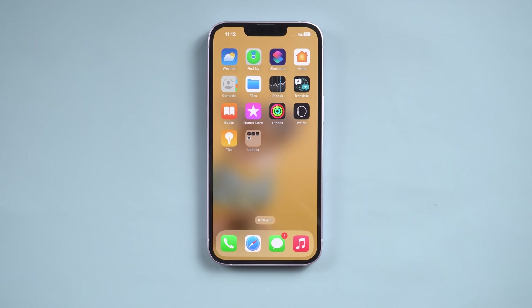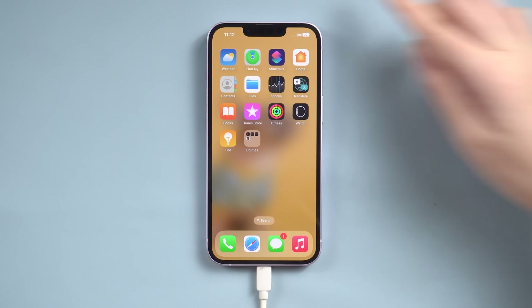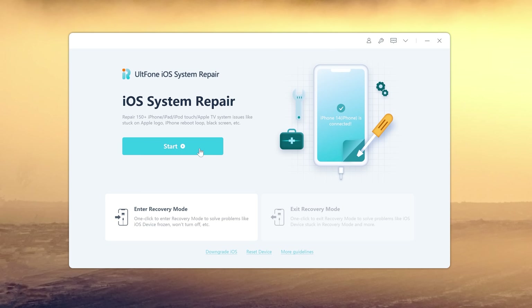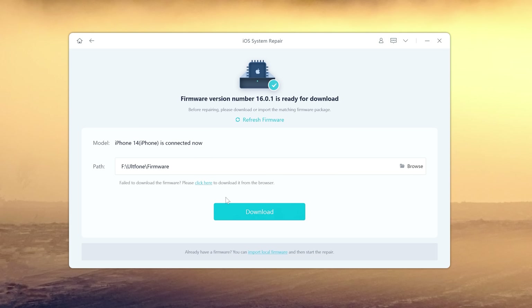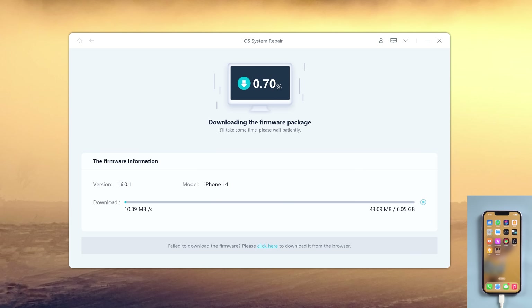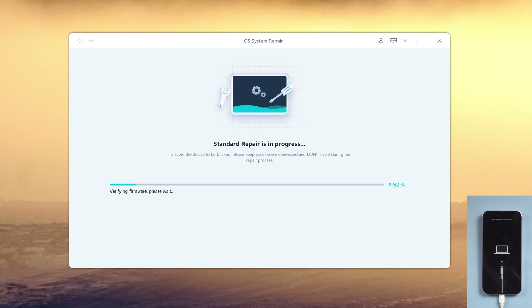Way 4: Repair your iPhone. Follow along to try it. Just connect your iPhone and open Alt Phone iOS System Repair on your computer. Click the Start button, then click Standard Repair to proceed — this option will save your data. Hit Download to download the iOS firmware. Now click Start Standard Repair and wait for it to repair your iPhone.